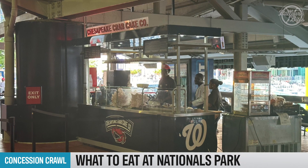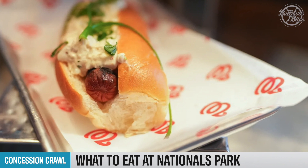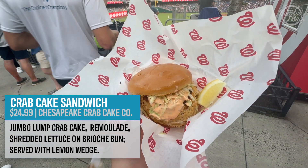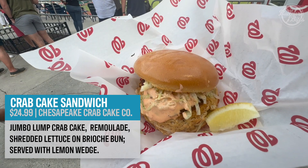The Chesapeake Bay Crab Cake Company serves up Krabby Dogs — a hot dog topped with homemade crab dip for $14.99 — as well as what we are trying: the Jumbo Lump Crab Cake Sandwich on a buttered brioche bun with lettuce, remoulade, and garnished with a lemon wedge for $24.99.